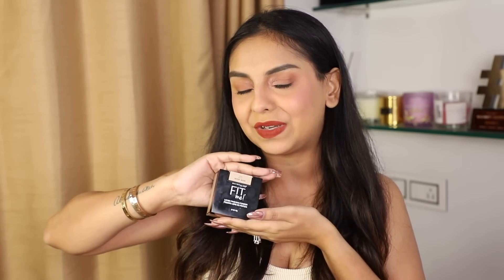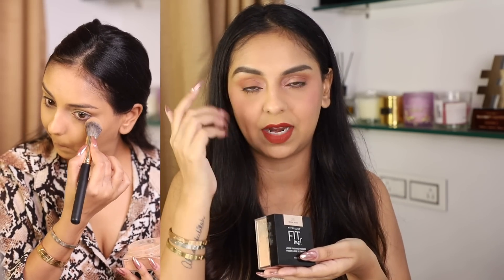The most obvious thing: the Maybelline Fit Me. I love this and I live for it. I use it on my under eyes — I don't use it all over my face because I have dry skin, but it gives that little added coverage. My dark circles have gotten a lot better but it still helps cancel out any grayness. I wear shade Medium 25.